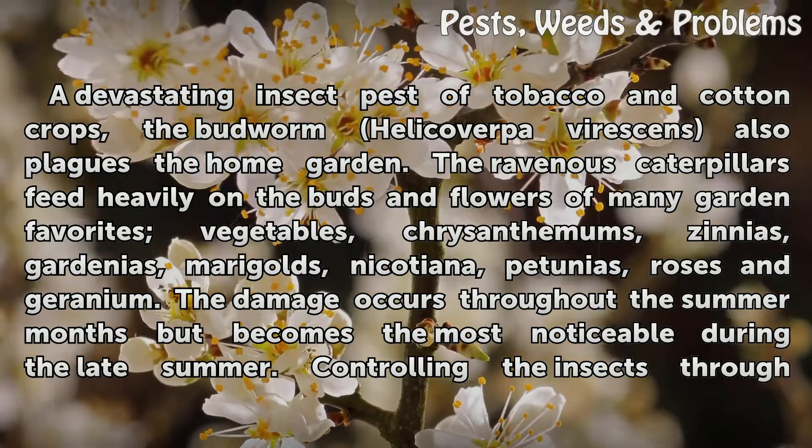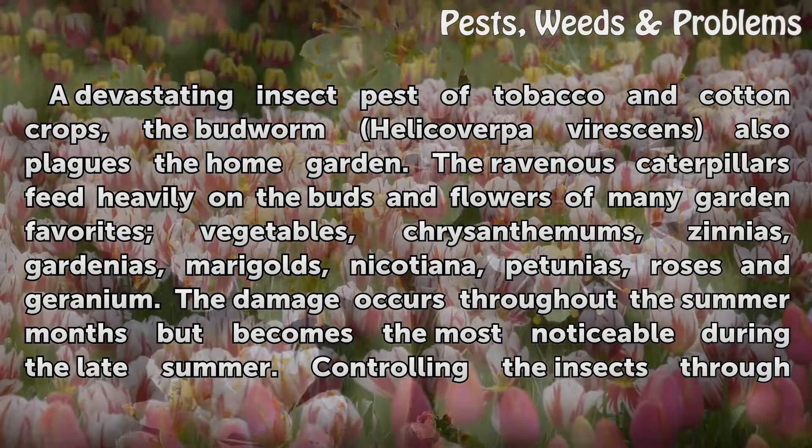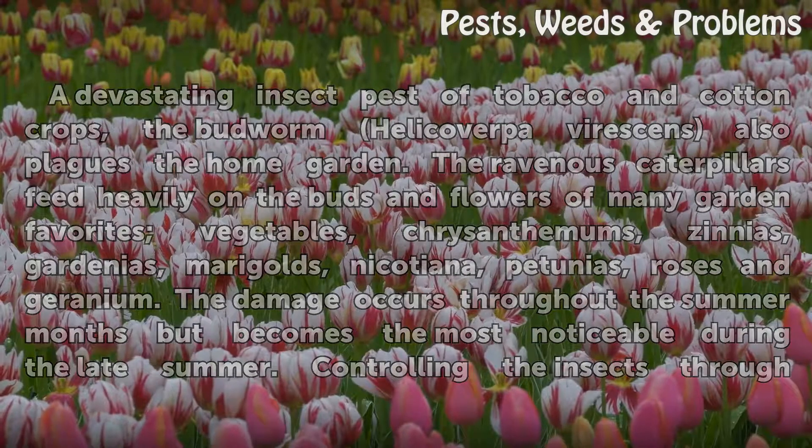Budworms feed on many garden favorites including vegetables, chrysanthemums, zinnias, gardenias, marigolds, nicotiana, petunias, roses, and geranium. The damage occurs throughout the summer months but becomes most noticeable during the late summer. Controlling the insects through handpicking or insecticide applications is often difficult.